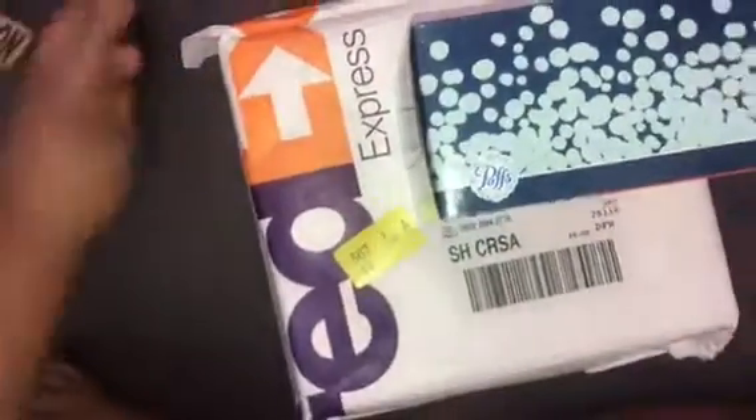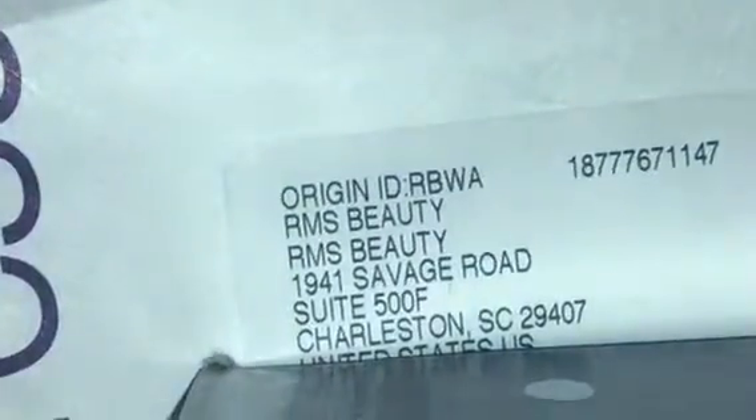Hi everybody, welcome to Pepperina's World! Today I received my package from RMS Beauty — I have this box here blocking my address but it was sent FedEx two days. Let's see what's inside. Oh my gosh, it's an all-white box with no lettering whatsoever. Let's open it up.